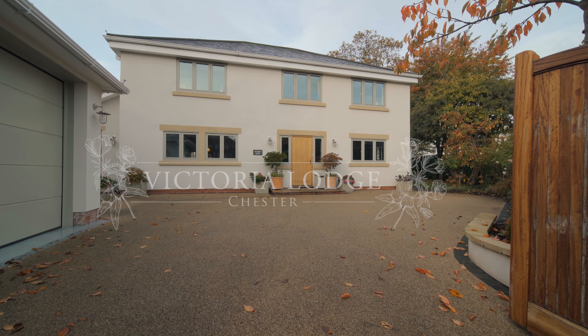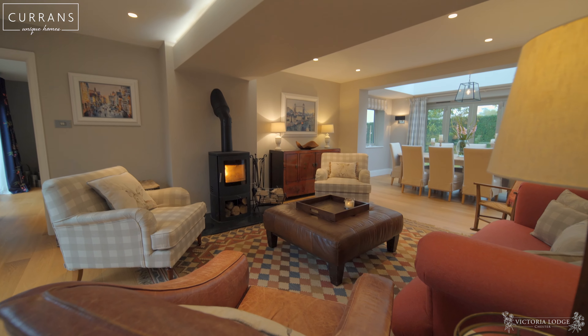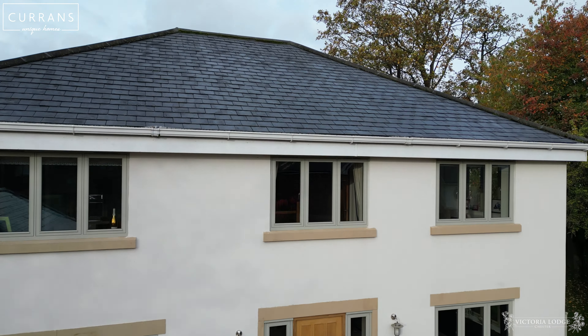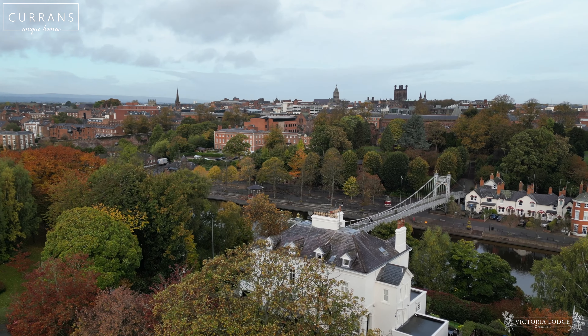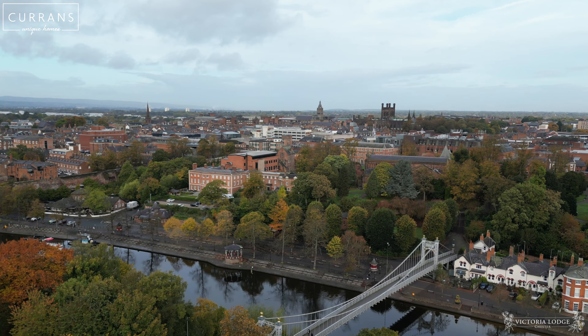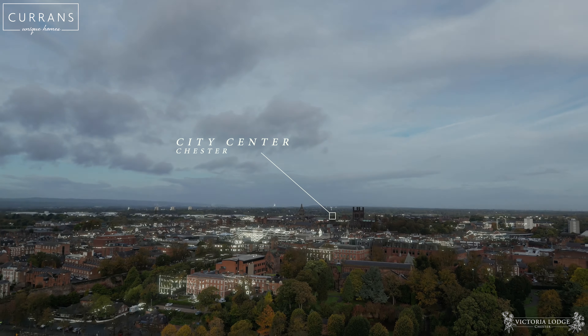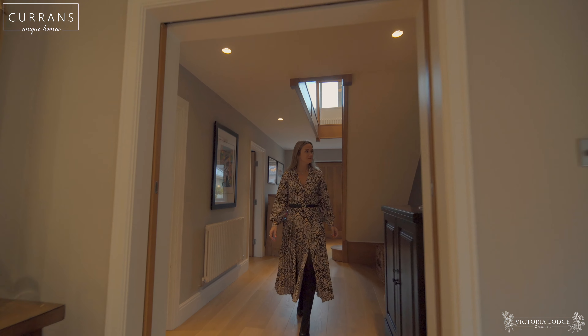If you're looking for stylish contemporary living on a grand scale, you're going to love this home. We're situated conveniently in the centre of Queens Park, just a stone's throw from the suspension bridge, so it's convenient for the city but also has a fabulous sense of community. This home is an absolute gem — let's take a look around.